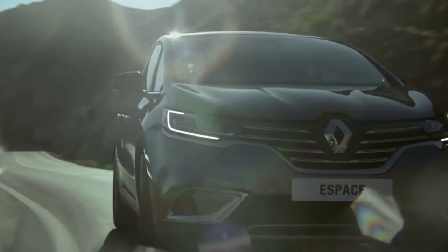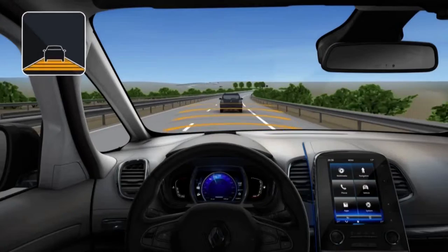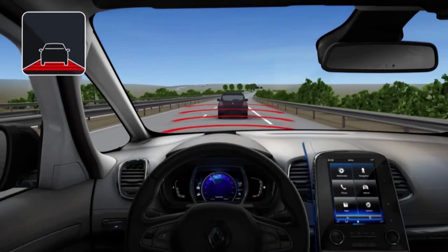The new Renault Espace is fitted with a number of driver assistance systems to warn the driver of dangers, protect him and assist his use of the vehicle.